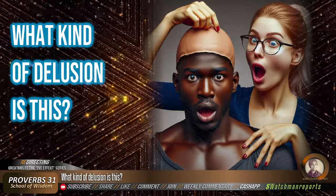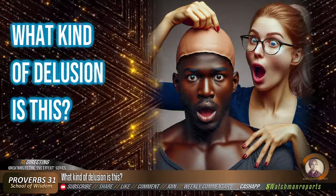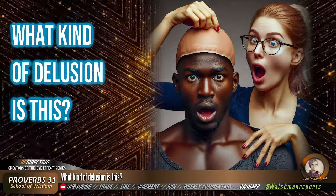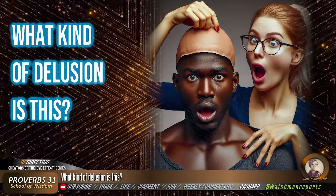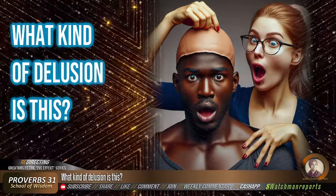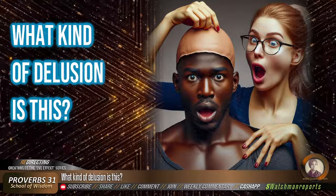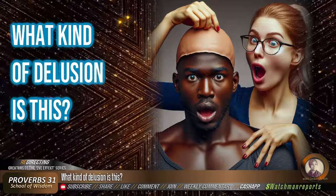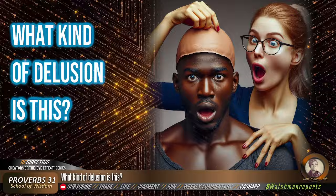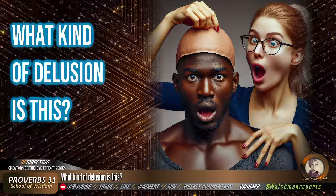With all of the biblical prophecy that talks about perilous times and all the wicked things that are going to happen in the last days, I don't want to be ignorant of anything. The devil is capable of anything. If he wants you to be deceived, trust and believe that he is capable of doing it.